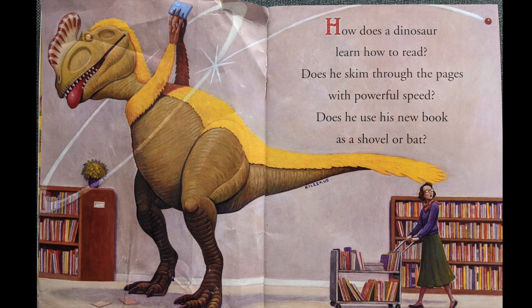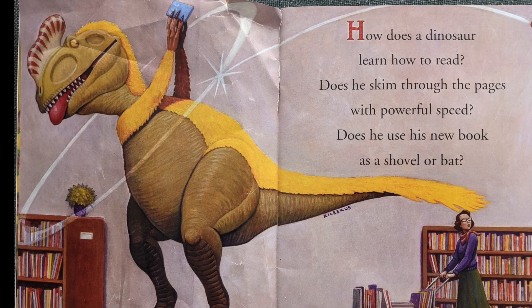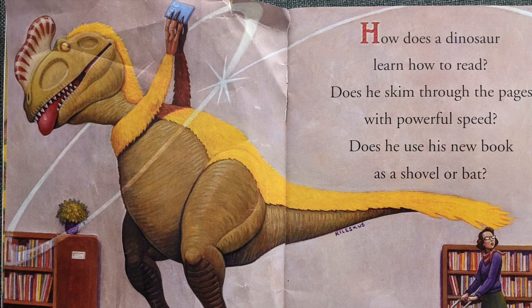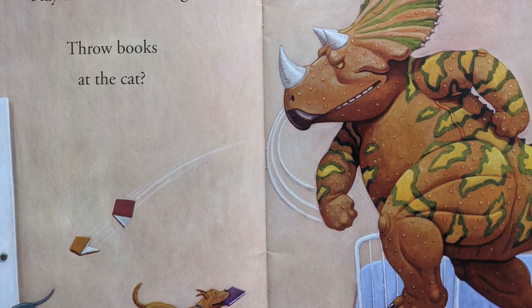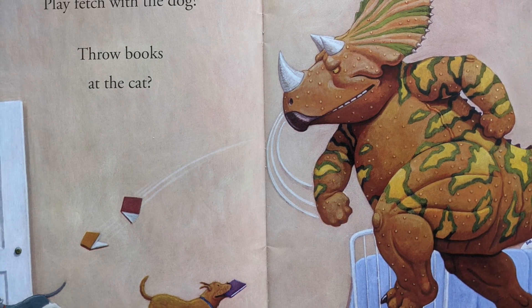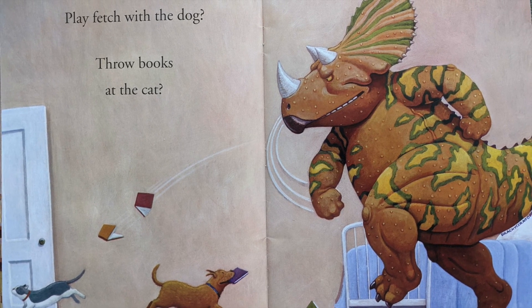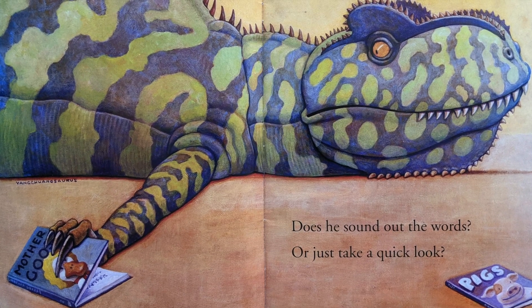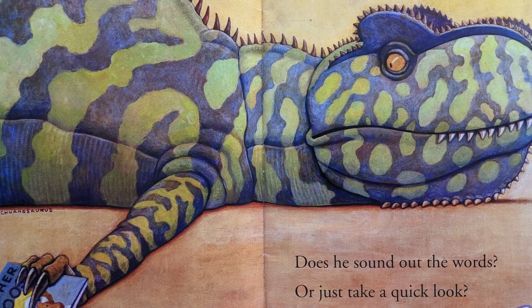How does a dinosaur learn how to read? Does he skim through the pages with powerful speed? Does he use his new book as a shovel or bat? Play fetch with the dog? Throw books at the cat? Does he sound out the words or just take a quick look?